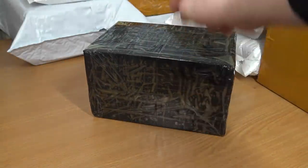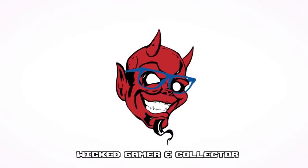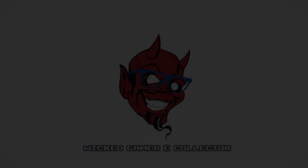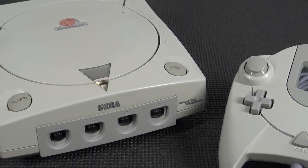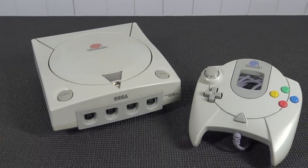It's a timer for the package from China! Sega Dreamcast. I have some really good memories with this system, and I still play it nowadays, in 2021.